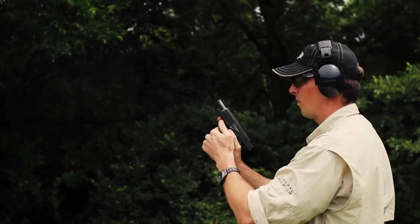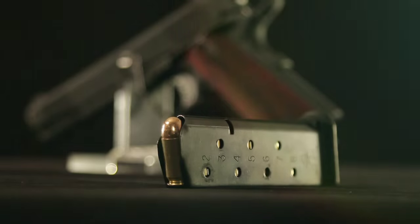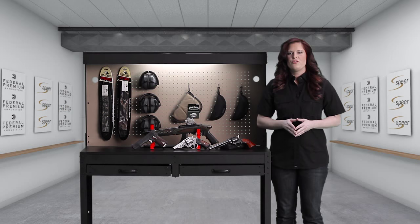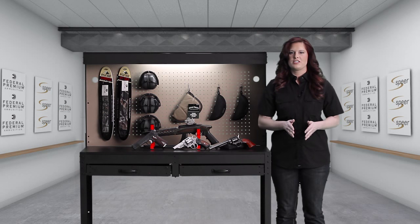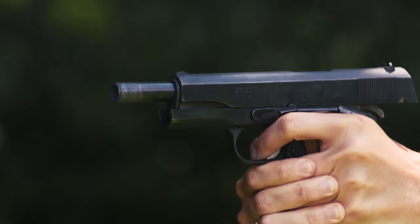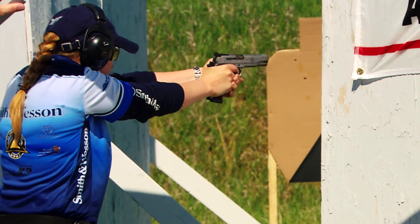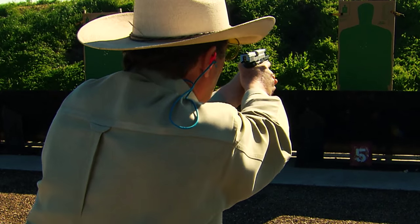As long as there is a cartridge in the magazine, you can keep shooting. When you run out, just stick in another magazine. Like revolvers, autoloading pistols are classified by trigger style — single action or double action. Single action autoloaders are great for hunting or competition shooting, while most prefer double action for personal defense.